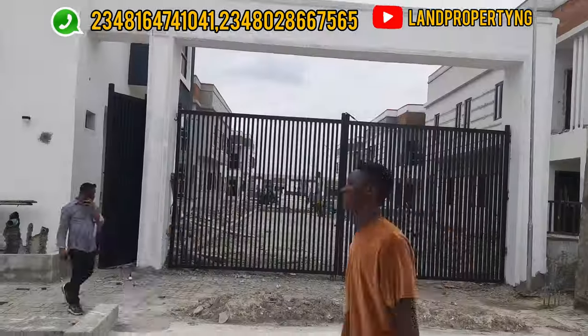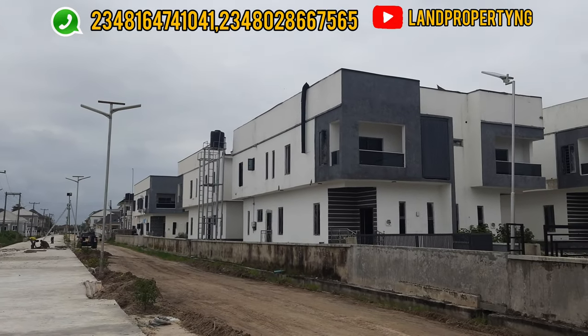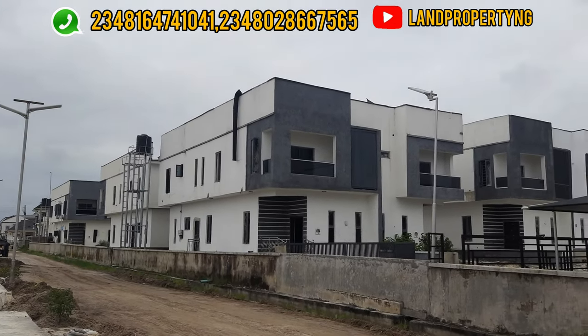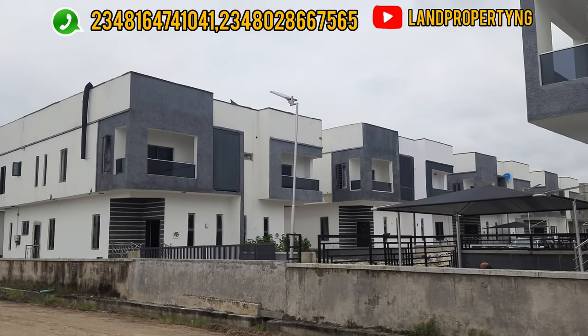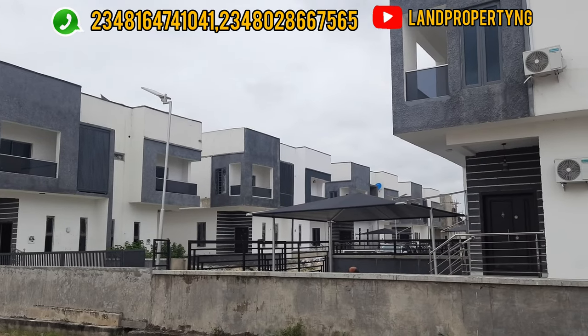My name is Dennis Sisson. What I do is look for properties that have the potential of appreciating very well and I present them to you. If you want to get property in Lagos, Nigeria, the best person to talk to is Dennis Sisson. This estate you are seeing is called Vantage Court and it is sold out.